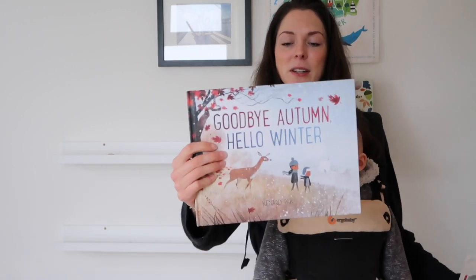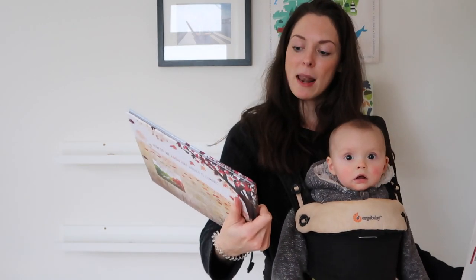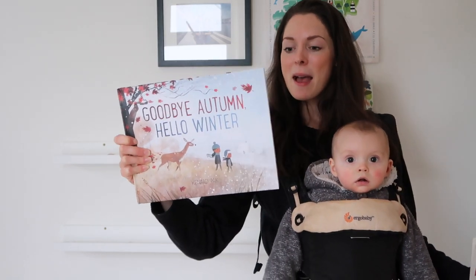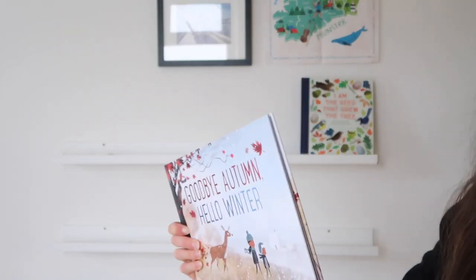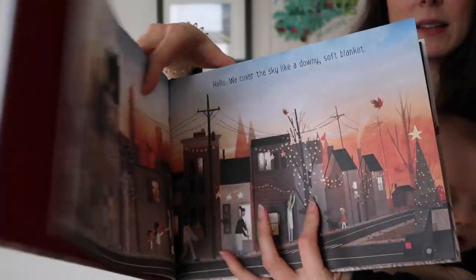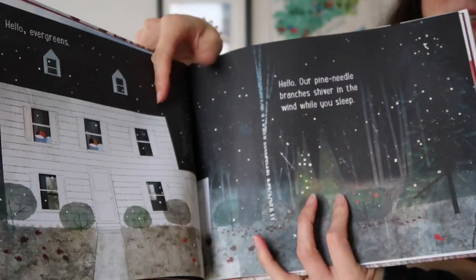Now it's time to bring out the winter books. The first winter book is 'Goodbye Autumn Hello Winter' by Kennard Pack. This is a lovely book — it was actually given to us by one of our readers on Instagram. I'll quickly show you through it — it's got these lovely illustrations and it takes you through the transition from autumn to winter.